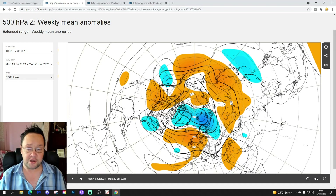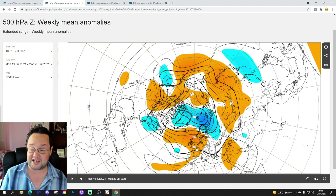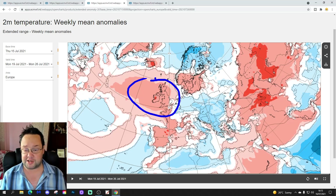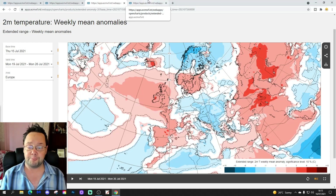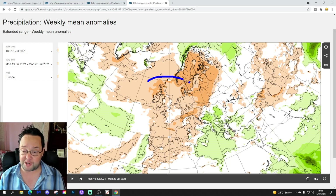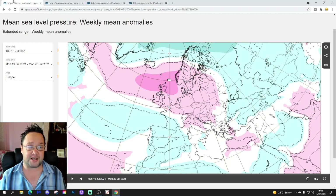The 500 millibar height anomaly from the north pole view shows a big area of above-average heights sitting over the UK and western Europe, again indicative of a very warm and dry, if not hot, week. The temperature anomaly for week one — 19th to 26th July — is substantially above average: around two to three degrees above normal, so a very warm to hot week ahead. Precipitation is also significantly drier than average, as you'd expect under high pressure.